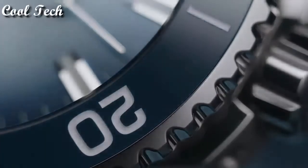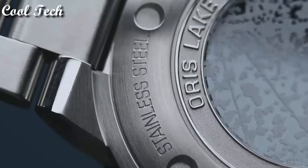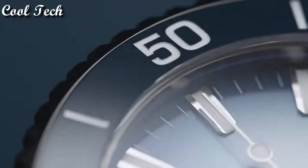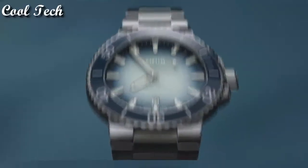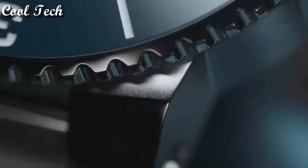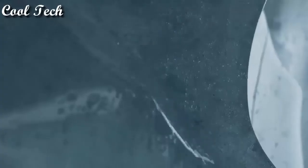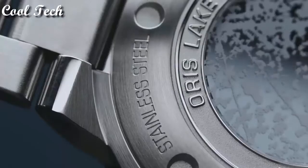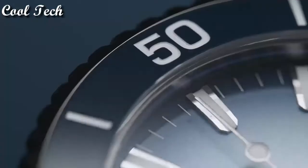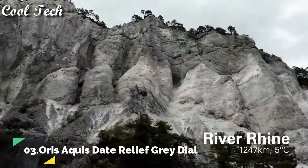Top 4. Item shape: round. Material type: anti-reflective sapphire. Display tap: analog. Deployment clasp. Case diameter: 43.5 millimeters. Band width: 22 millimeters. Special features: special box. Movement: Oris automatic self-wind. Water resistance depth: 300 meters.